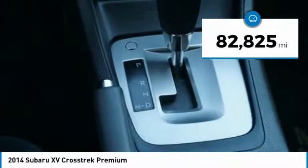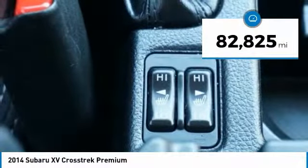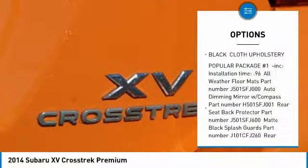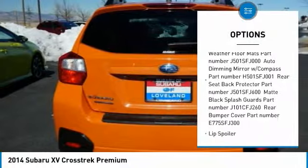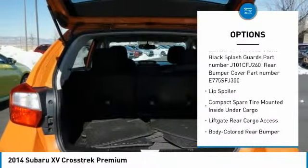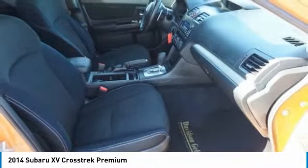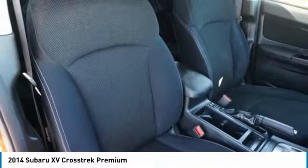This vehicle has less than 85,000 miles. Here are some of this vehicle's great options: trip computer, power door locks, fog lights, day-night rearview mirror, outside temperature gauge, cloth upholstery, perimeter alarm, engine immobilizer, body color door handles, and tinted glass.